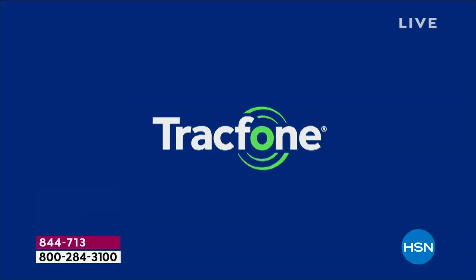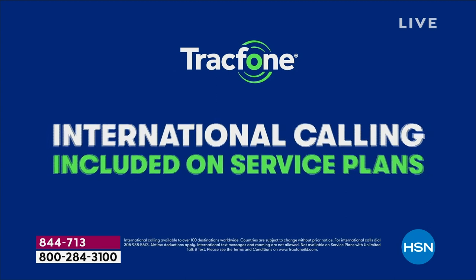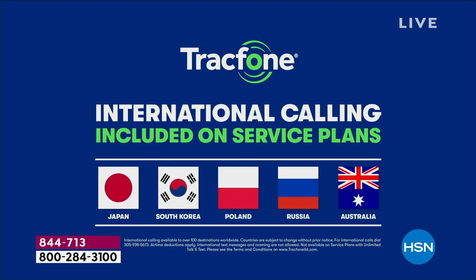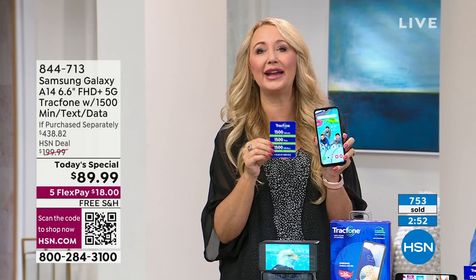Whether you're calling someone close to you or calling a friend in another state, it's all the same as if you were calling internationally with the 1,500 minutes you're receiving. We've got loved ones all over the planet these days.